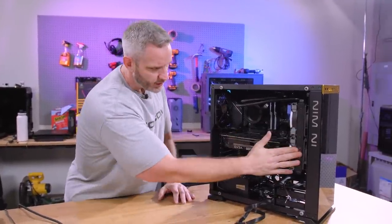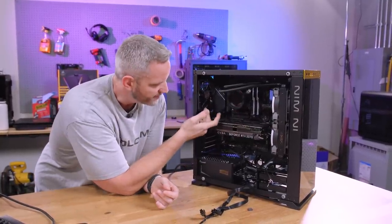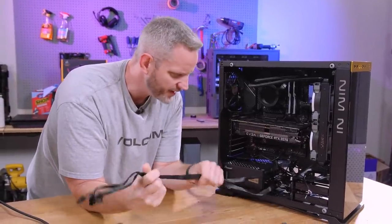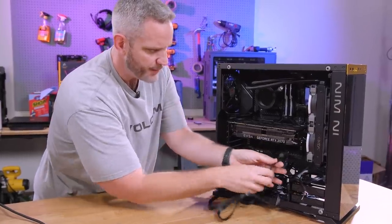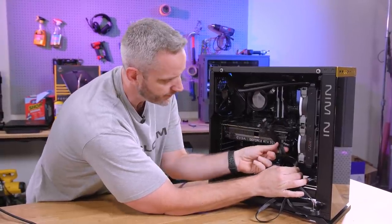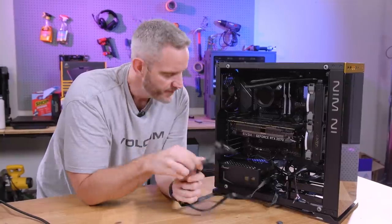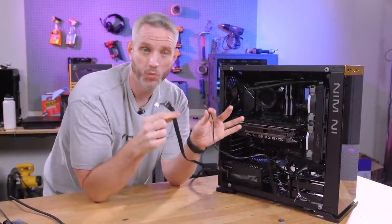Other things that were wrong: on the air cooler, one of the fans wasn't plugged in at all, and the rear fan wasn't plugged in either. There were three PCIe power plugs in the system — two were routed through the case hole for the graphics card, but they had a third PCIe power plug stuffed and hidden under everything where you couldn't see it, and one of the needed ones wasn't plugged in.